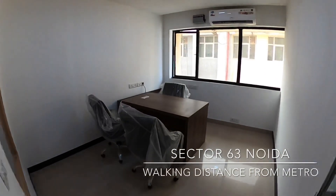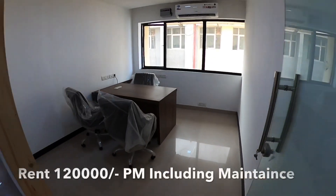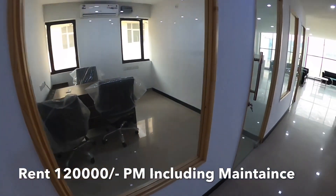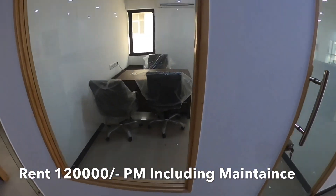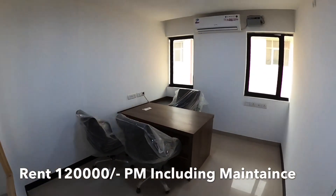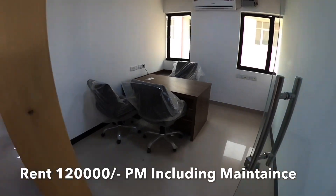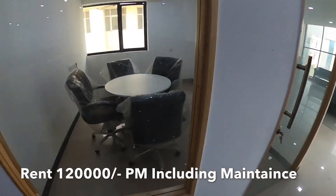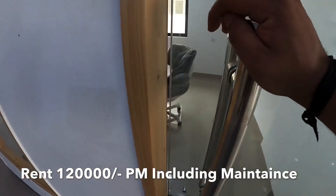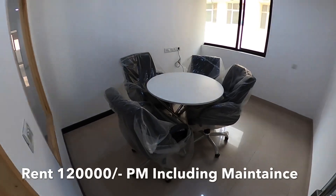This is the cabin for managers — four cabins like this. This is the meeting room, four-seater.